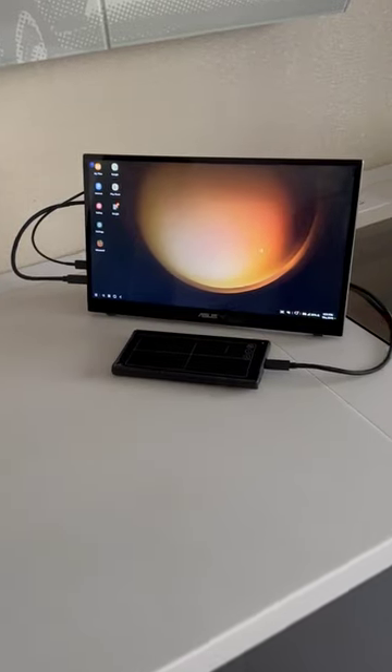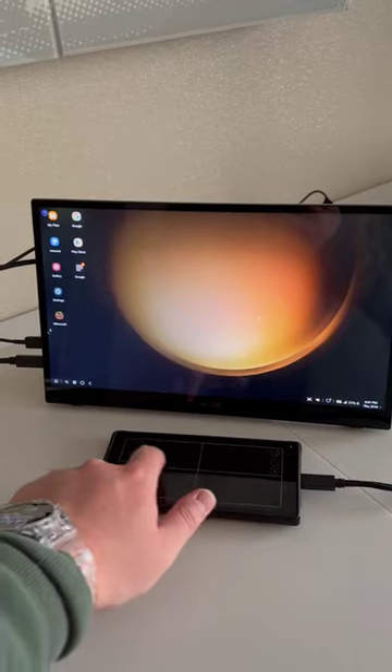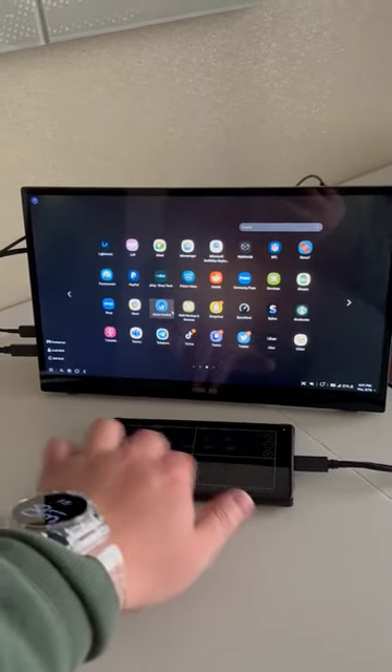I was actually in San Francisco recently and I was able to use this for a mobile Samsung DeX setup. By plugging in my S23 Ultra to the Zen Screen Inc, I was able to create a desktop-like setup just with my phone and a portable monitor.